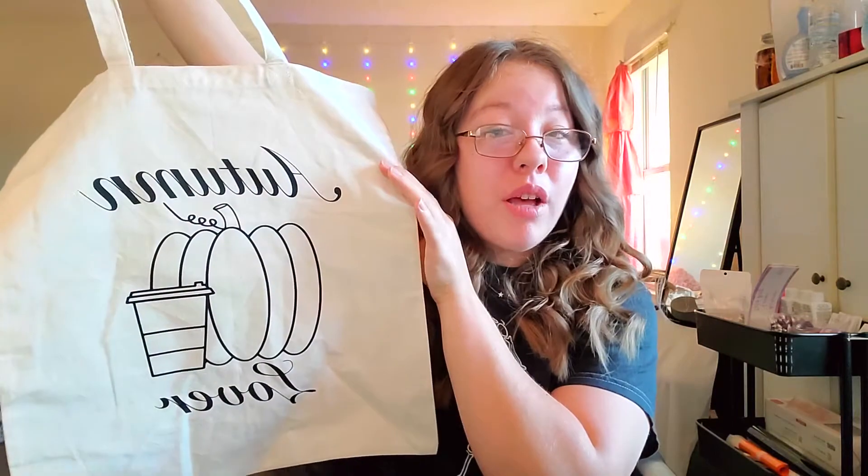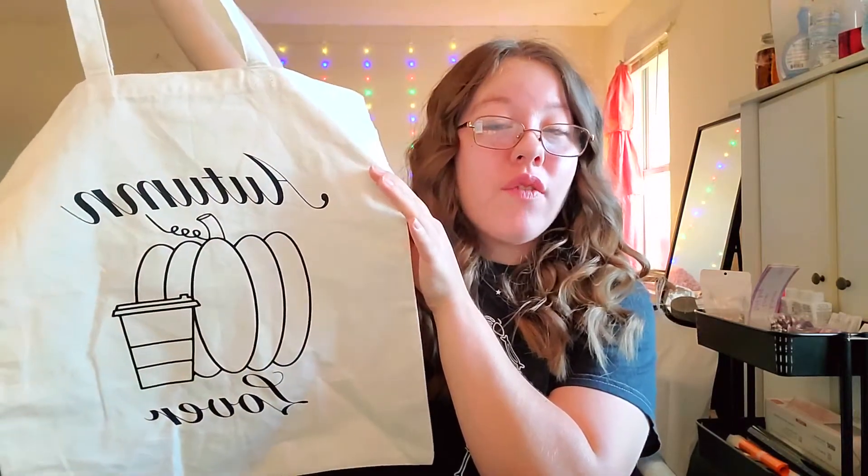Last but certainly not least, I know I'm about to make so many people happy because you guys have been asking for these and asking for hints and sneak peeks. Well, guess what? Rarity.me officially has tote bags! It's so cute. We have a total of two tote bags for the fall season. It says 'Autumn Lover,' I drew the pumpkin and the coffee has a little doodle — it's just a really simple little canvas tote bag.